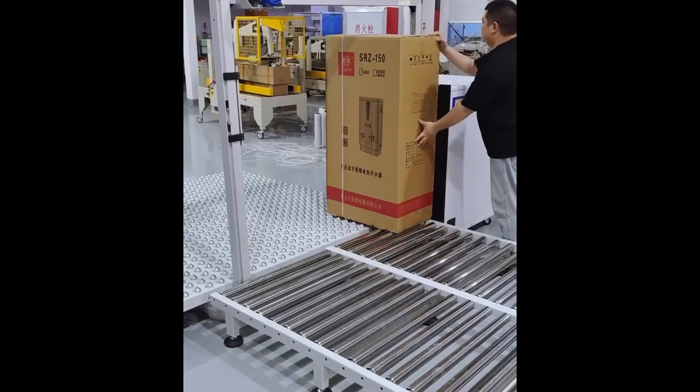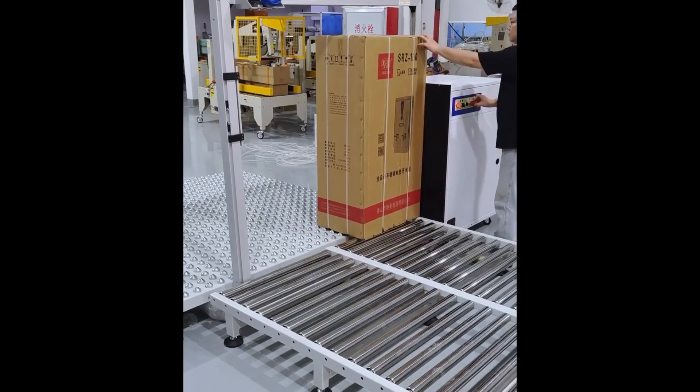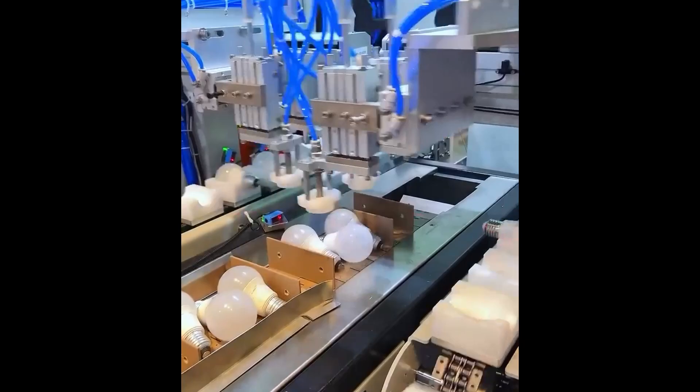The strap slides, pulls tight, secures the load. Ready for shipping. Lamp assembly, fully automated. Precisely controlled, a functional unit takes shape.